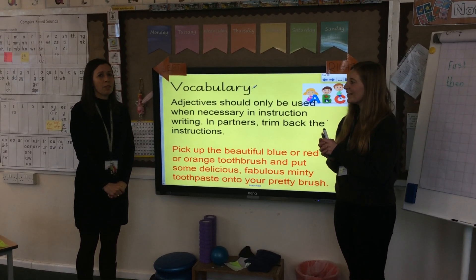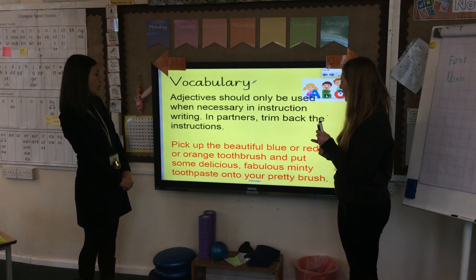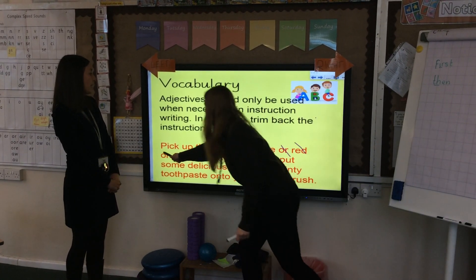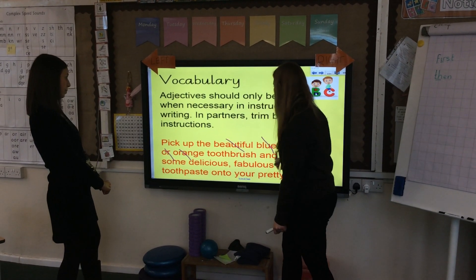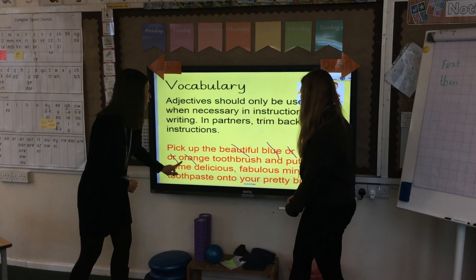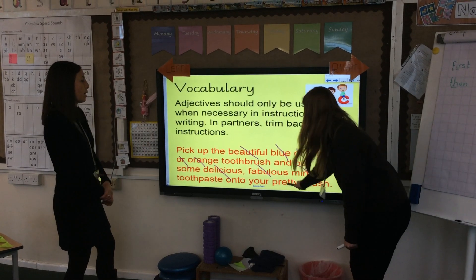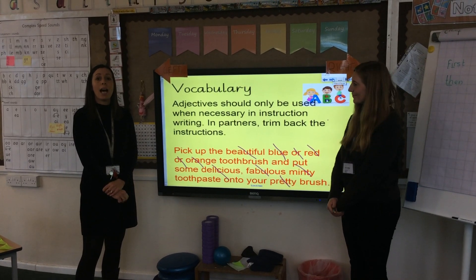I really don't think we need all of that in there. We need to start with a bossy verb, which would be 'pick up' — pick up the toothbrush. Do we need 'beautiful'? No, let's cross out 'beautiful'. Do we need 'blue or red or orange'? No. We just need to pick up the toothbrush and put the toothpaste onto it. Put some toothpaste — cross out 'delicious', 'fabulous', and 'minty'. Pick up the toothbrush and put some toothpaste onto your brush. We don't need 'pretty' either. We only really use adjectives like that in our story writing. In instructions, we need it to be really clear and precise.